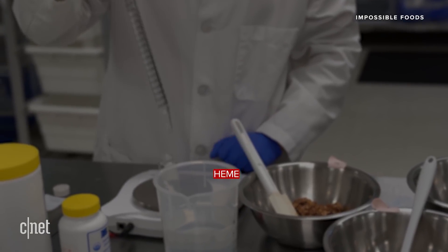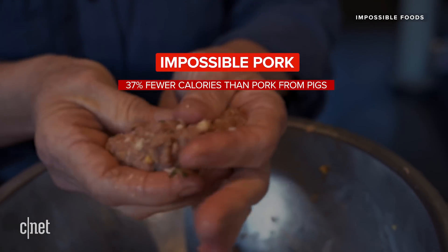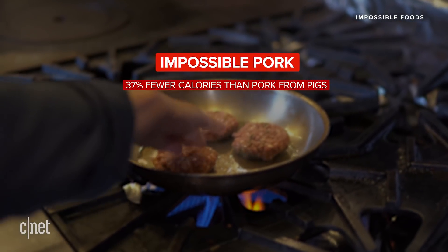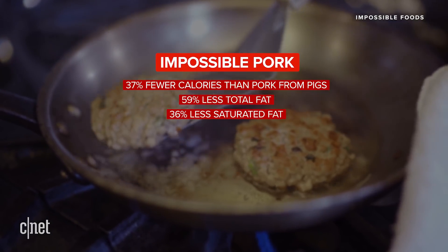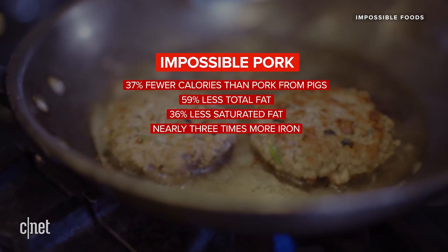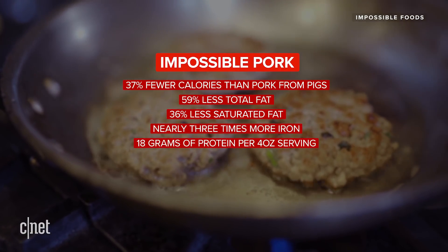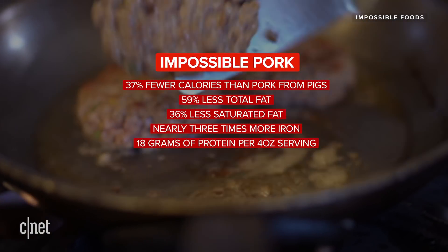There are no nitrates, animal hormones, or antibiotics, and the product is certified gluten-free. Impossible Pork has 37% fewer calories than pork from pigs, 59% less total fat, 36% less saturated fat, and nearly three times more iron. Both Impossible and traditional pork have about the same amount of protein — 18 grams for the plant-based version versus 17 grams for the animal one, per 4-ounce serving.